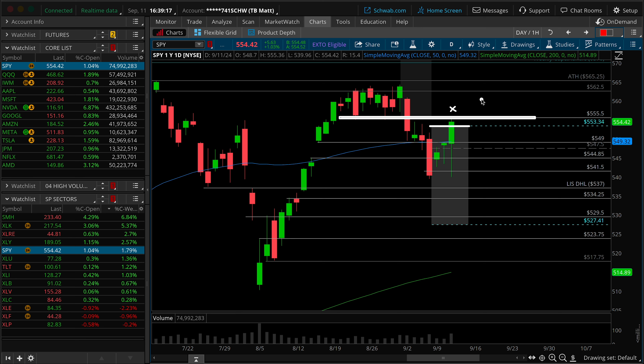It's just a concern I have on the daily time frame. The bottom of overhead supply can now act as resistance — once again, this big key level is at 555. Aside from that, there's not much to read into here on the daily time frame chart, other than the fact that this week has not breached the Friday low of last week.